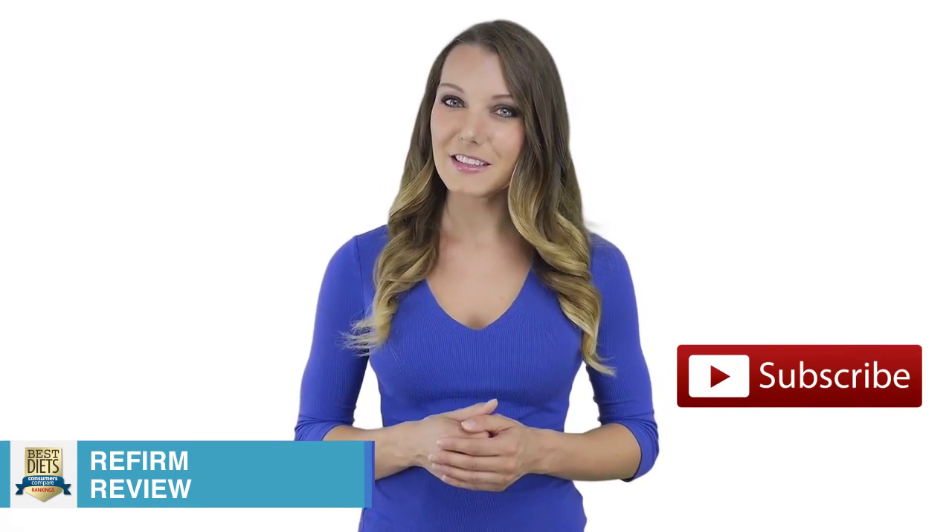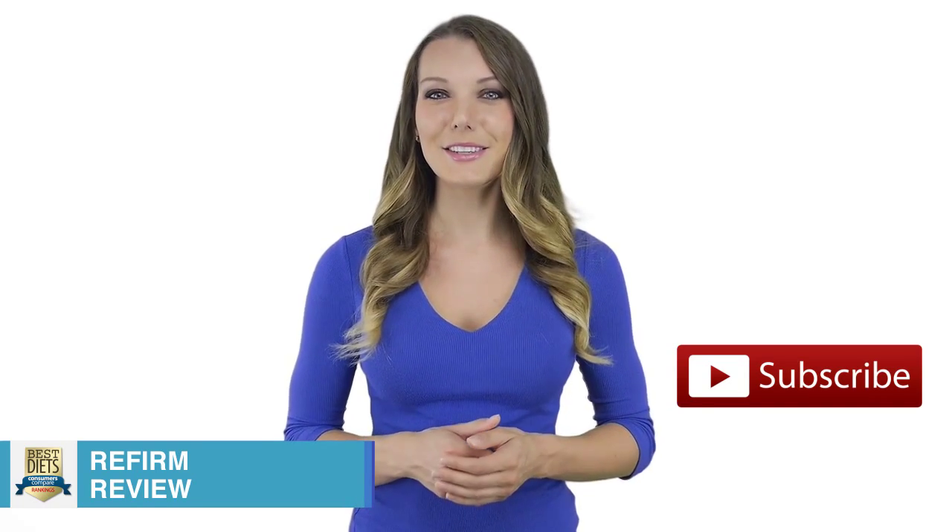To stay up to date with my latest health and weight loss videos, make sure to subscribe, so click here. Also, if you found this video helpful, please like it. See you soon.